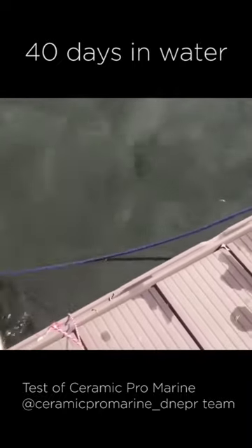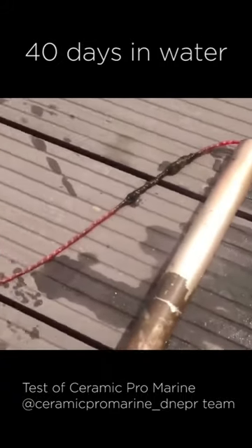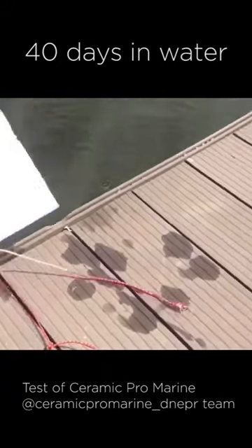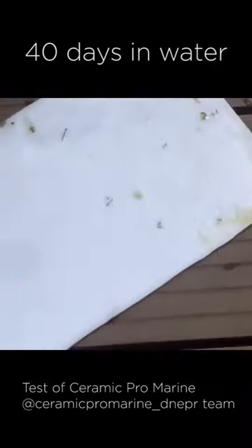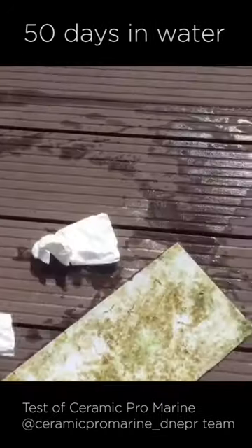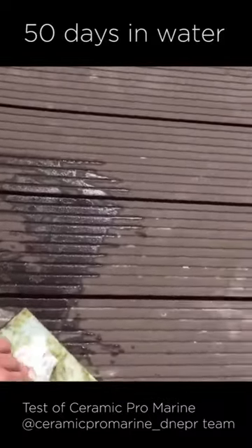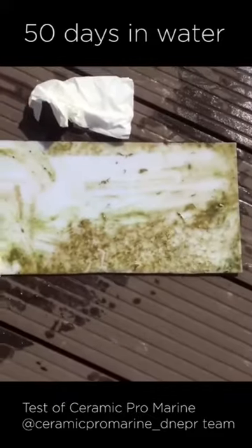Over a month in the river water. Here we have a brass pipe and here is gel coat. You can clearly see which one is treated — it is a little dirty but the dirt is easy to erase with your fingers. But the untreated side is completely fouled. The treated surface can be cleaned with a cloth, while the untreated surface cannot be cleaned. Ceramic Pro Marine products can easily deal with fouling — it's as easy to clean on the first day as it is on the 50th.